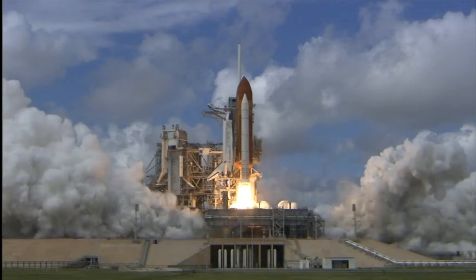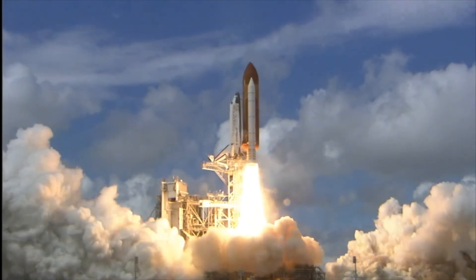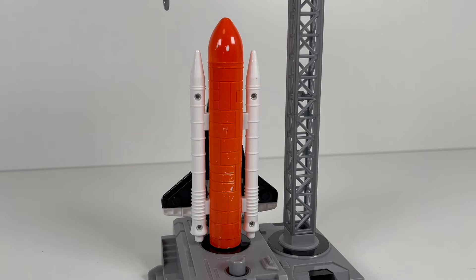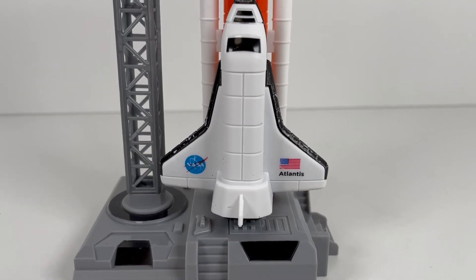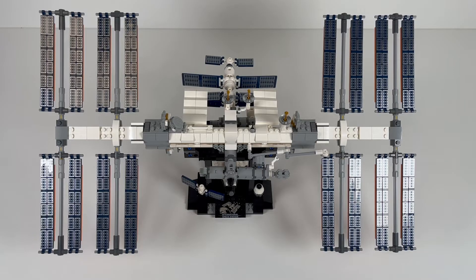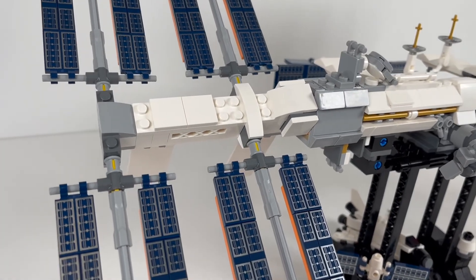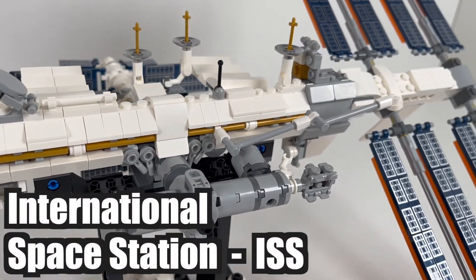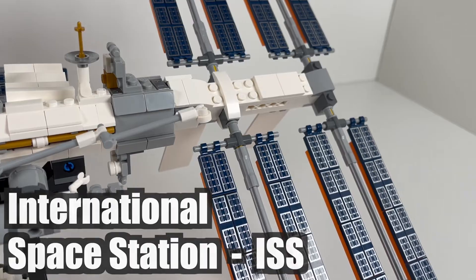Humans have been exploring the solar system with space rockets like this space shuttle, which used a massive tank of gas to reach space and then was able to orbit the Earth. And today, we even have a space station that's always travelling high above the Earth in space. This is the International Space Station, or the ISS for short.